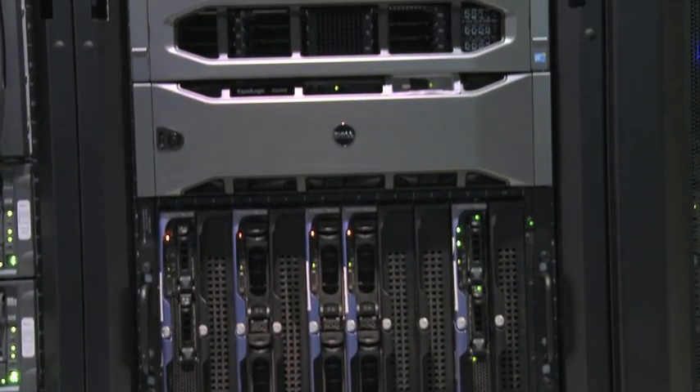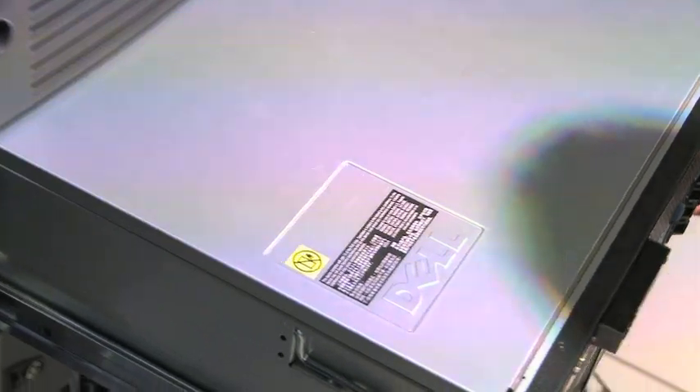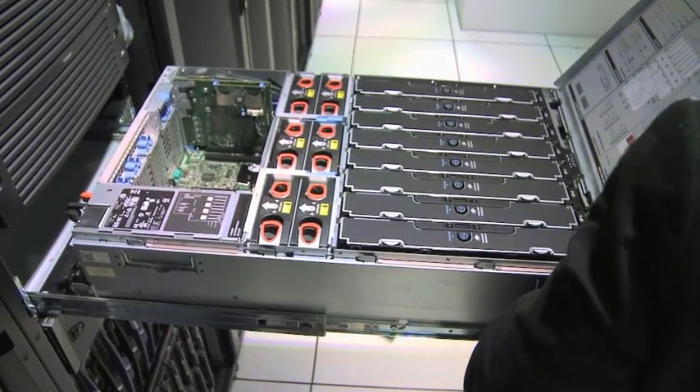We decided to use a Dell R910 with an Intel four-socket Xeon processor with 40 cores in order to host Samsung DRAM modules and SSDs. We are now ready to build proof of concepts with our main consumers targeting these high data performance solutions.